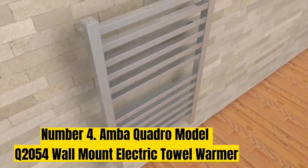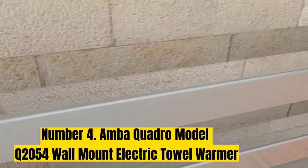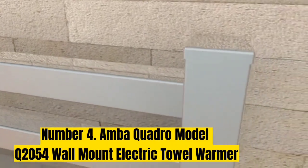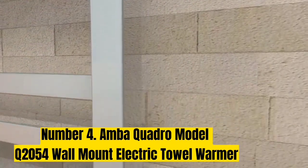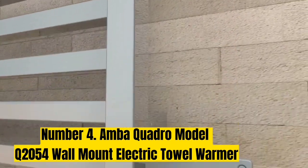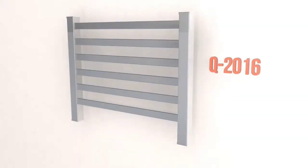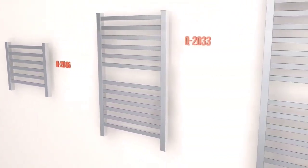Number 4: AMBA Quadro Model Key 2054 Wall Mount Electric Towel Warmer. When you think of a towel warmer, you usually think about using it in a bathroom, but this model has a lot of applications. If you're in a cold or rainy climate, imagine how nice it would be in the mudroom to warm jackets or snow gear. It would also make a great addition to a laundry room — you could hang dry delicates and use this towel warmer on a low setting to help them dry thoroughly without damaging fabrics.